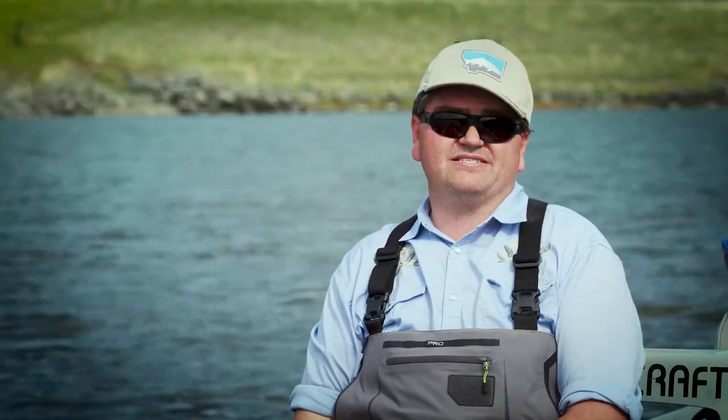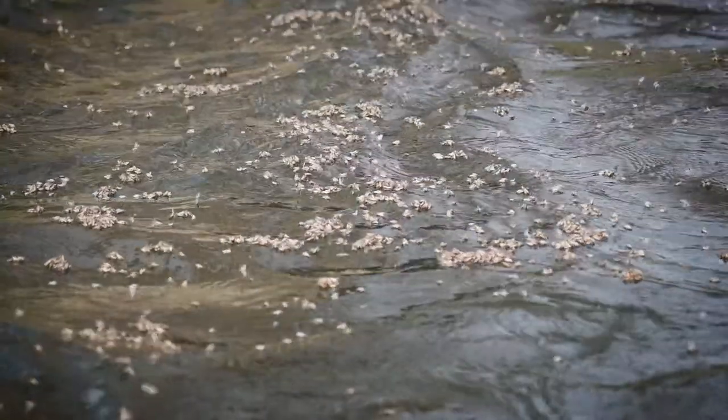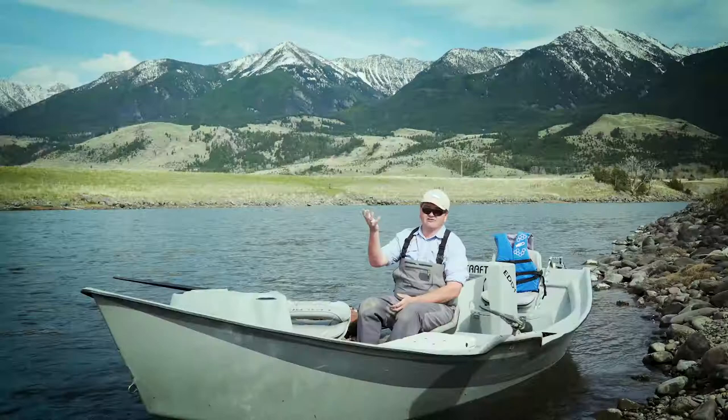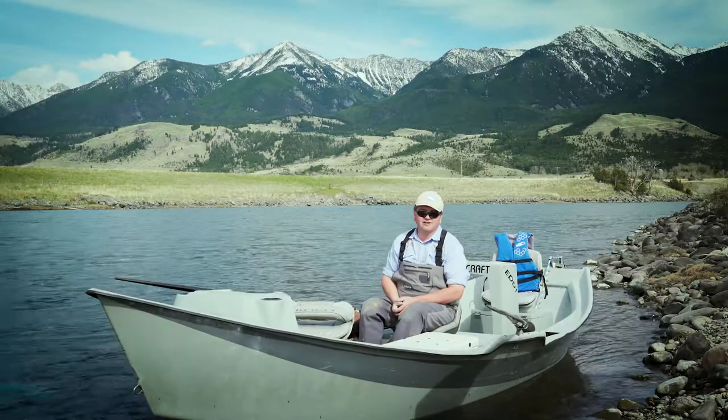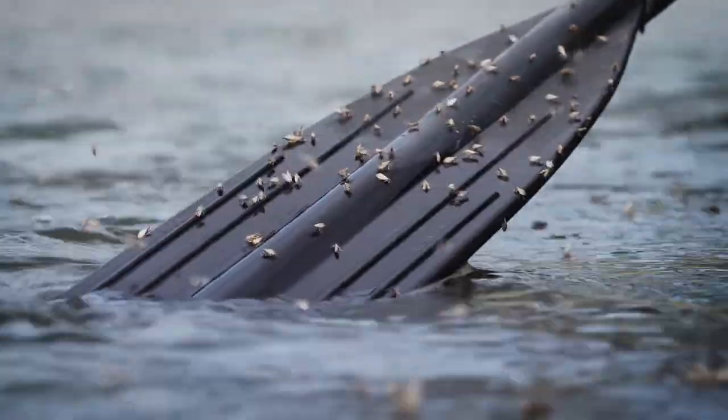Tip one is to watch water and air temperature. Water temperature dictates when caddis will hatch — we're looking for temperatures usually in the high 40s to low 50s. Air temperatures often impact our water temperatures, so warmer days will warm up the water a little bit and that'll stir up the emergence.